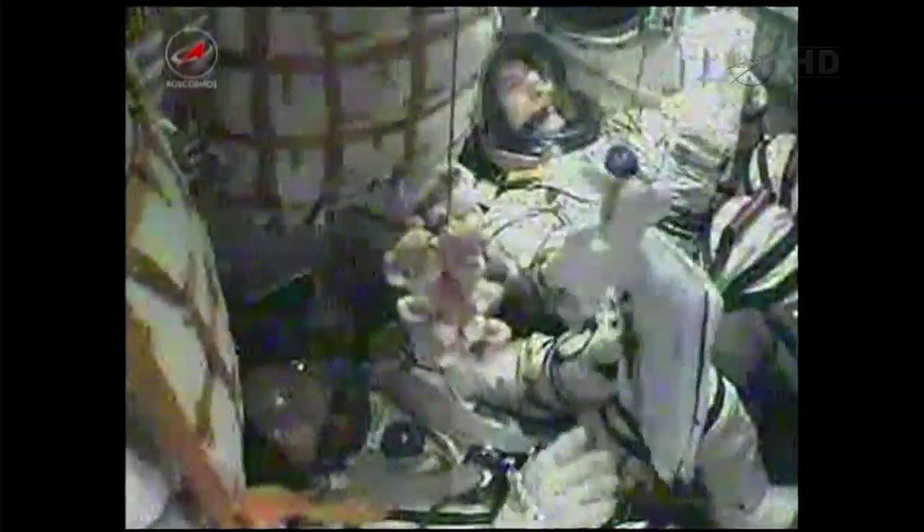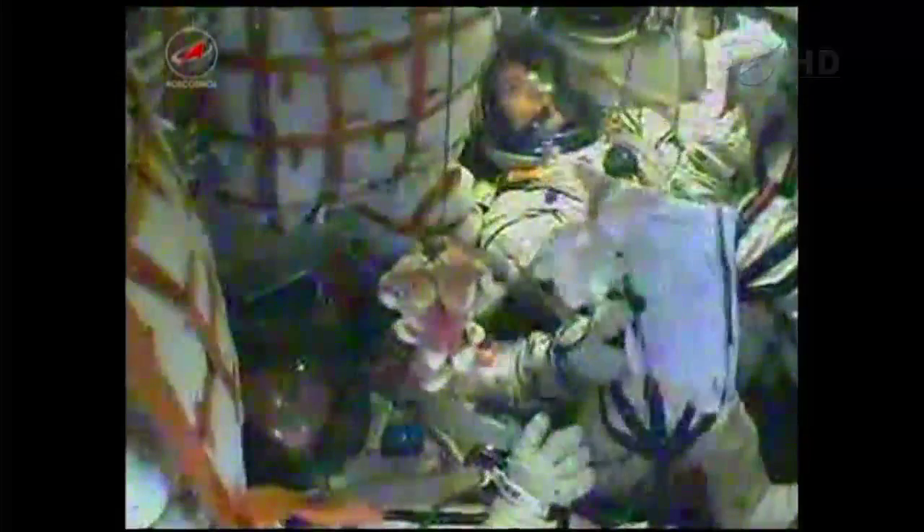Once this third stage delivers the Soyuz to orbit and the module is separated, a series of preprogrammed commands will be executed to prepare the Soyuz for its orbit operations. These stored commands, called time-tag commands, allow many of the Soyuz systems to be automatically activated by onboard computers at precise times stored in those computers.